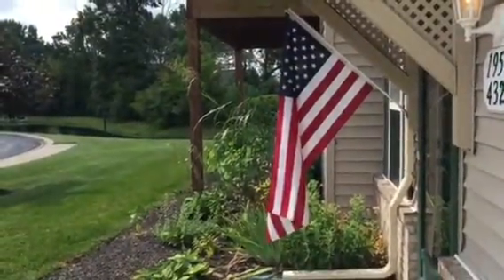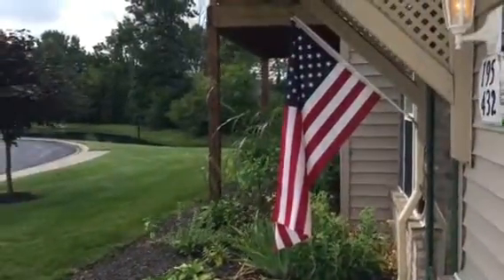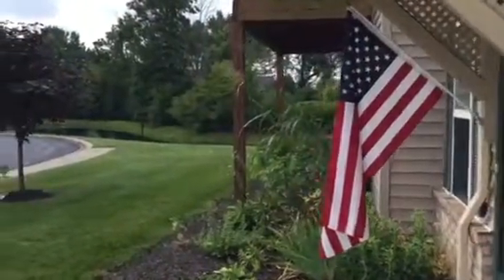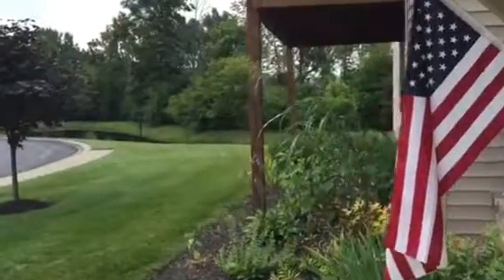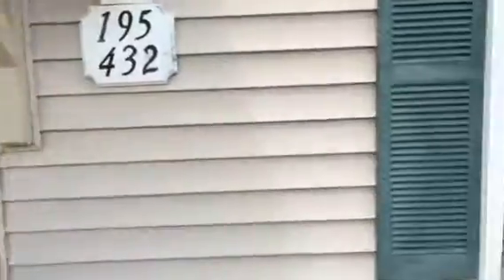Keller Williams Realty, the Indy Property Source. Introducing a new listing today here at 432 Cricket Knoll in Avon. It's a main level, three-bed, two-bath condo overlooking the pond. It's a nice secluded, maintenance-free exterior neighborhood.